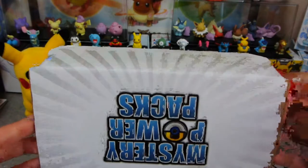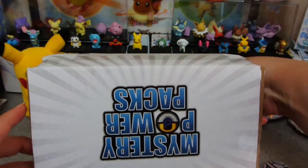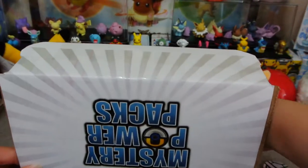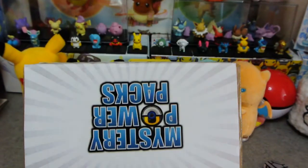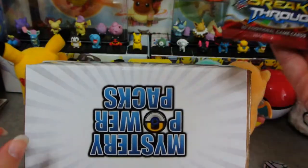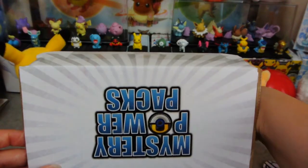I forgot how many packs are supposed to be in here. I think I can feel five. First we have Sun and Moon: Guardians Rising. What's pack number two going to be? Sun and Moon Base Set! And the next pack is X and Y Breakthrough! We're going back in time here, from top to bottom.